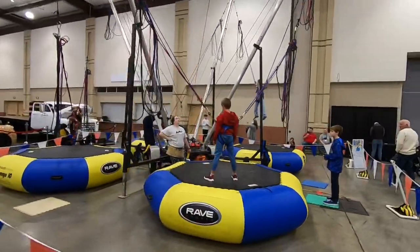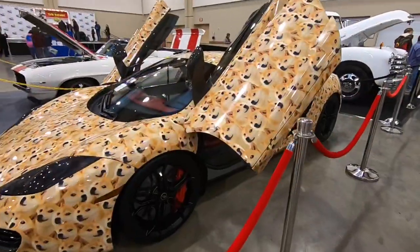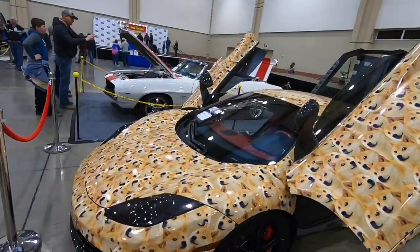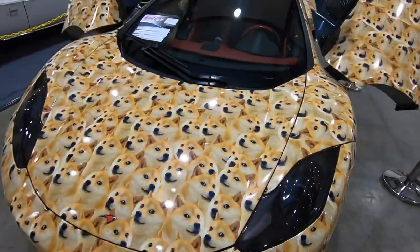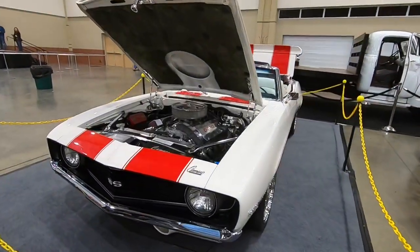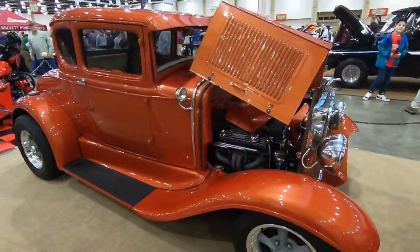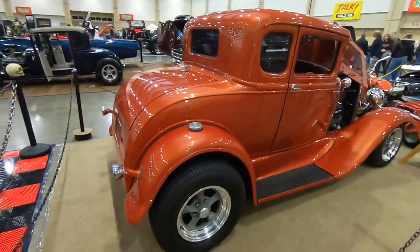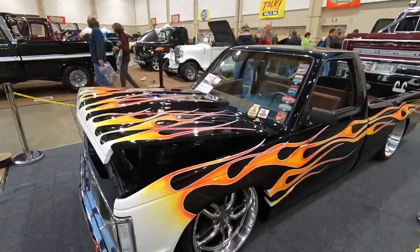There's a little something for everybody here today, including stuff for the kiddos. Whoever owns this car must really love their pet — I've never seen a wrap like that before. I am really digging this little S10 too.